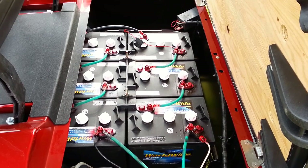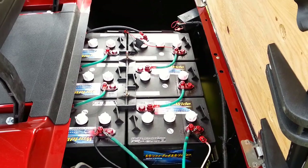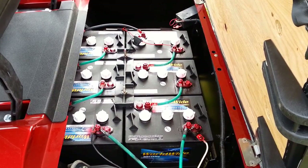It is a Precision Drive System cart. If you need more information as to what that is, feel free to give us a call. We're Cart Mart Plus, 708-228-1234.